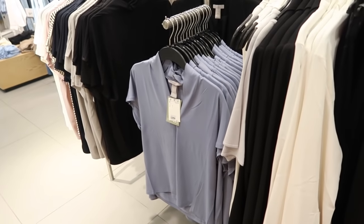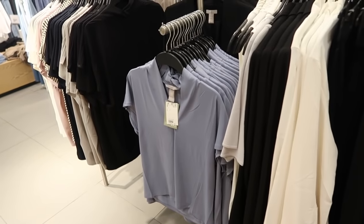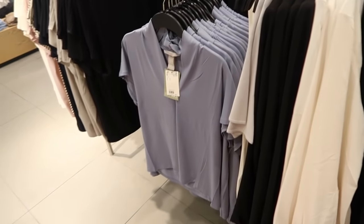Welcome back to my channel. Today we're in H&M and I'm just seeing what's new. If you like these videos make sure you give it a thumbs up, subscribe if you're new, and let's go shopping.